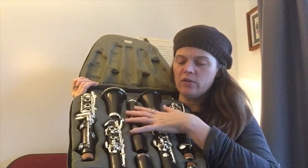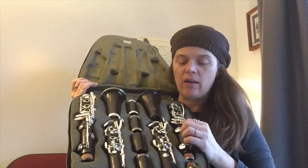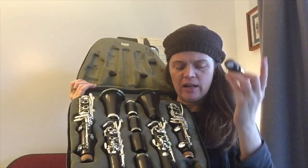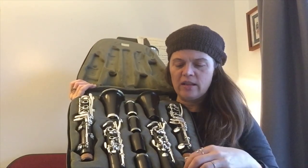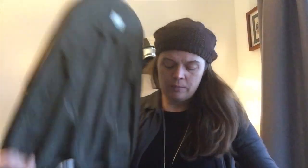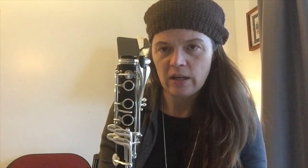I have four barrels — two for the A and two for my B-flat clarinet. I have my mouthpiece, mouthpiece cap, and ligature right there. This little thing I didn't put on, but I'll show you how that works. I got it with my B-flat clarinet — you're supposed to put that on so it holds your low E-B key down.